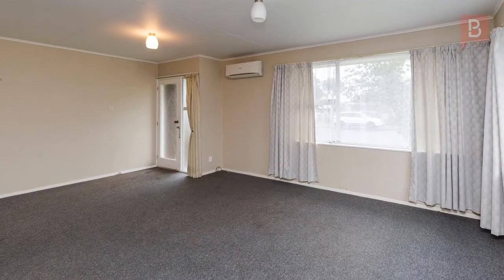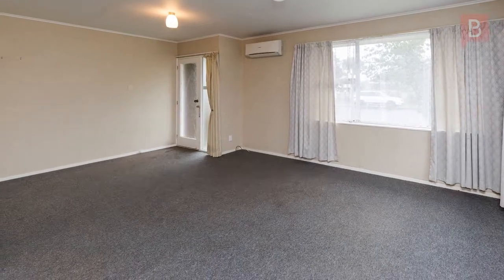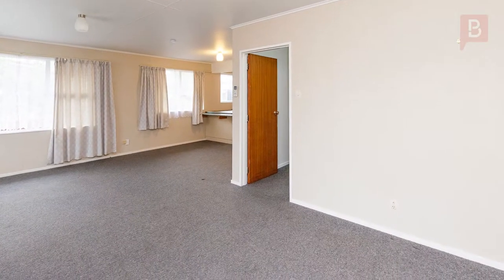Wrap up your present for Christmas. Get settled in this tidy 1970s two-bedroom duplex before Christmas.